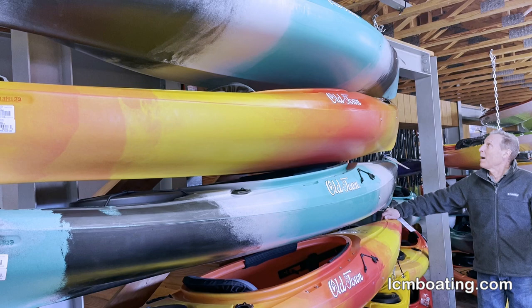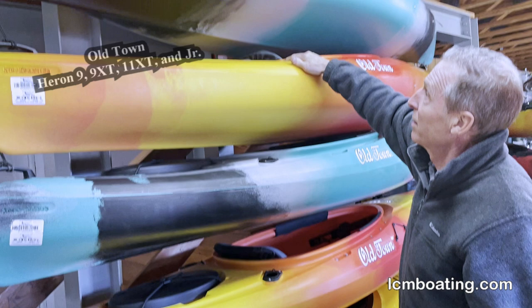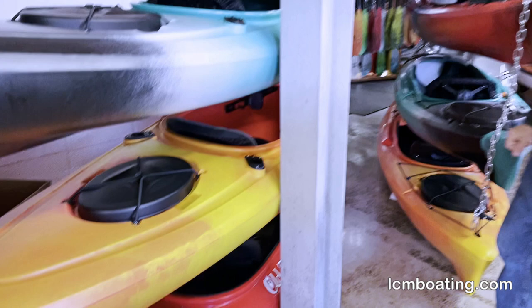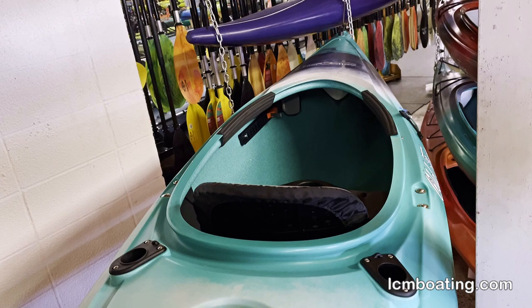Next, we're looking at our very popular Heron series. From the greatly priced, super durable Heron 9, to the Deluxe version Heron 9 XT. You'll notice that these all come with fishing rod holders, because you may want to take your friends out and take a fishing rod with you. Our Heron 11 XT is a standout — a longer version of the popular Heron 9½, stepping it up for better paddling performance and glide, more stability, and handling a larger paddler. Still at only 41 pounds, it's easy to carry, lift, portage, and put up on the rooftop.